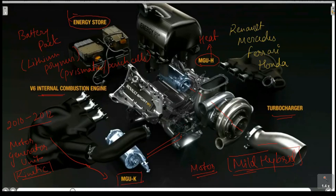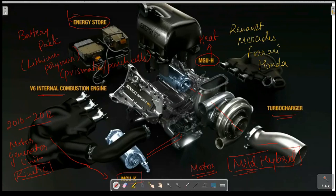The next step covers the specific roles of the MGU-K and MGU-H individually. The MGU-H is attached to the turbocharger. While the vehicle is racing and the turbocharger is engaged, the MGU-H acts as a generator.